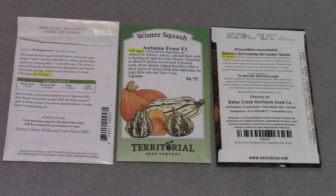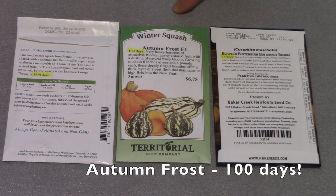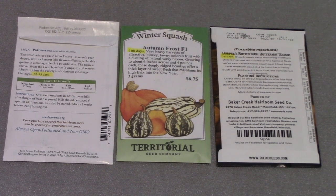Let's look at three seed packets showing examples of winter squash and how many days they need to mature. The first one is Potimarron and it requires 85 to 95 days — I've grown this for about three years and for the most part I've always gotten a nice harvest. The middle one requires 100 days to reach maturity. I've grown it for about three years and it is hit or miss. We've had very poor luck except for this year because we had an extremely long summer, giving the plants enough time to mature. If you have a longer season than I do, I do recommend this variety.